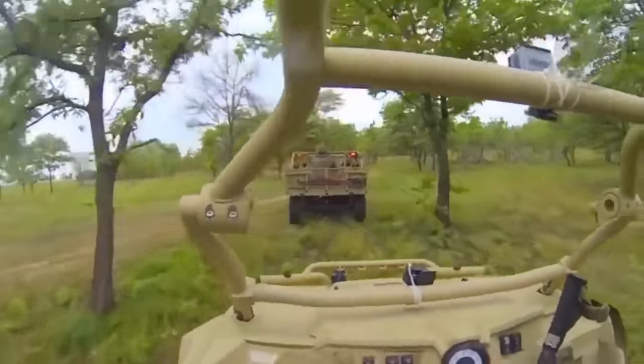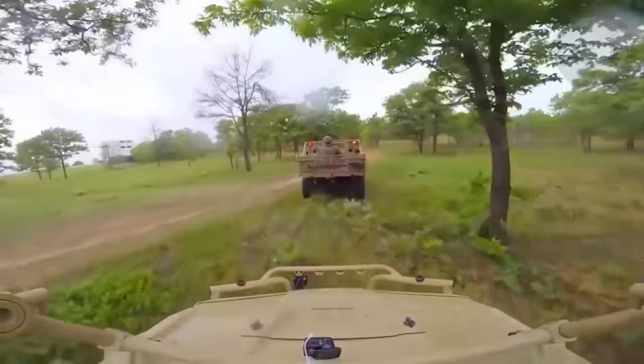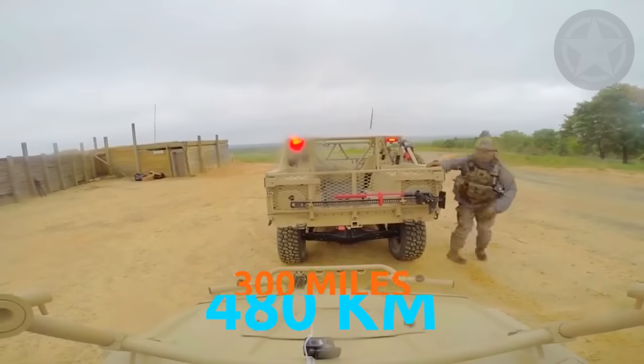With a speed of 75 miles per hour, 120 kilometers per hour, these things can reach their 300-mile, 480-kilometer range in just four hours.